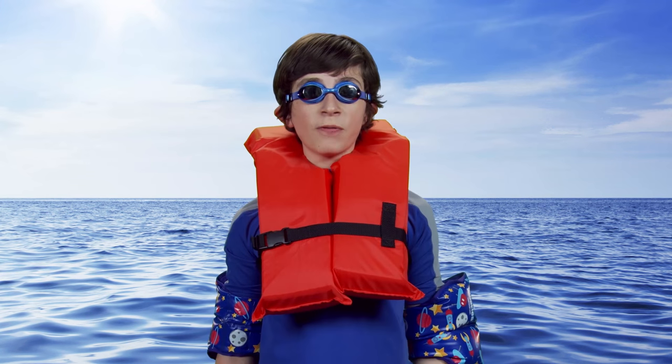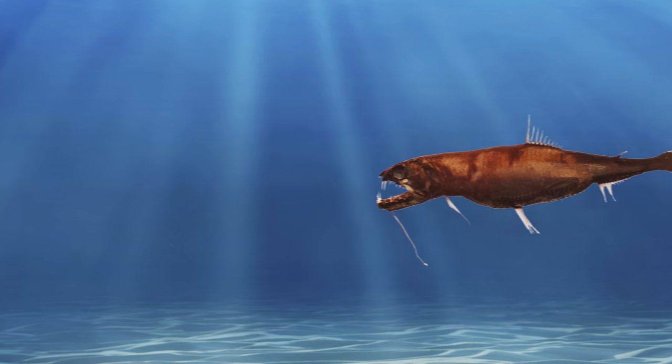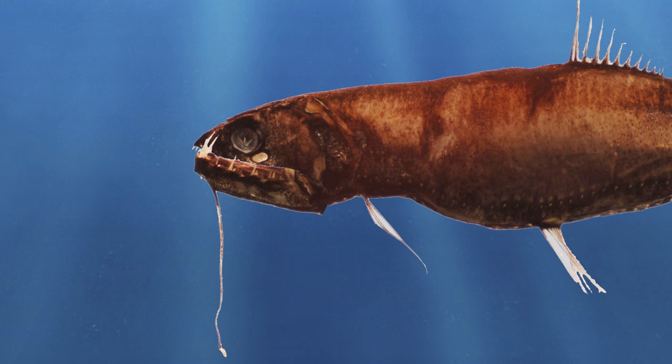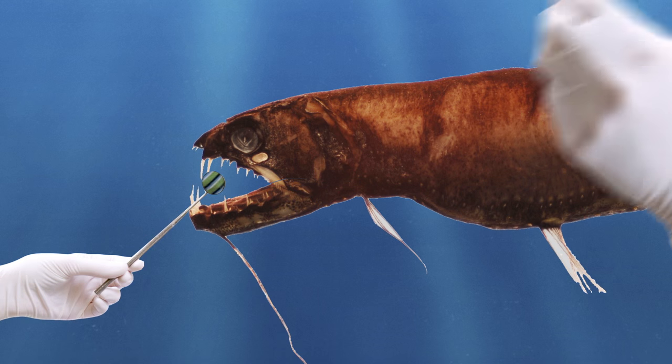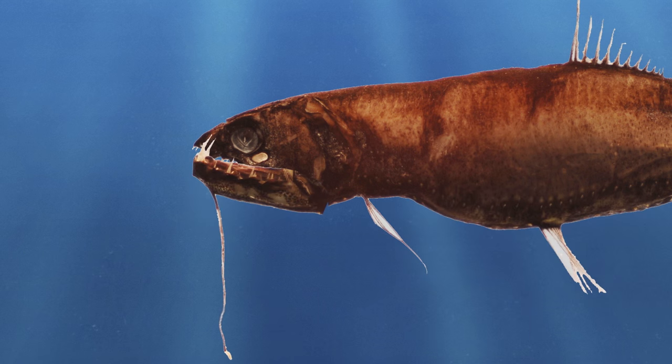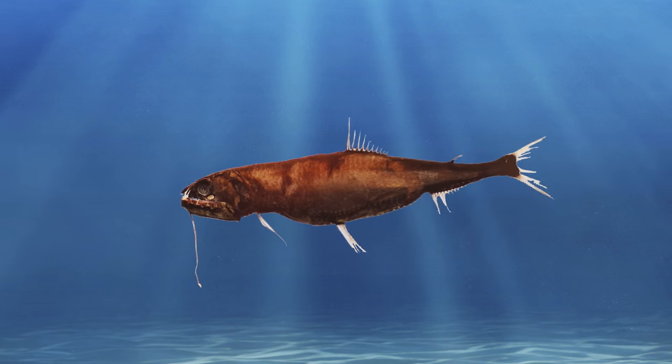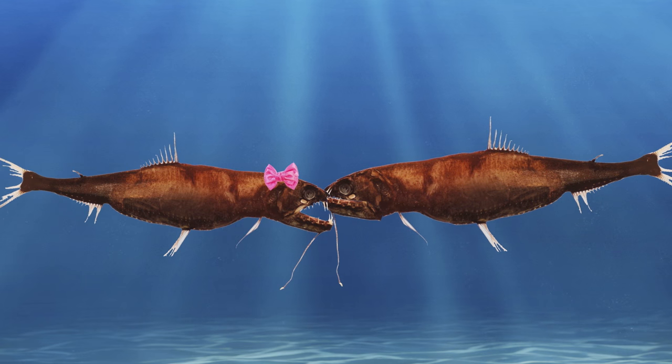Number four, the Deep Sea Viperfish. This fish wouldn't be able to close its mouth if it wasn't able to curl its long fangs behind its head. Even braces couldn't fix those chompers. Those fangs are great for catching prey, but they make it hard for them to kiss each other without getting tangled together. Aw, how sweet.